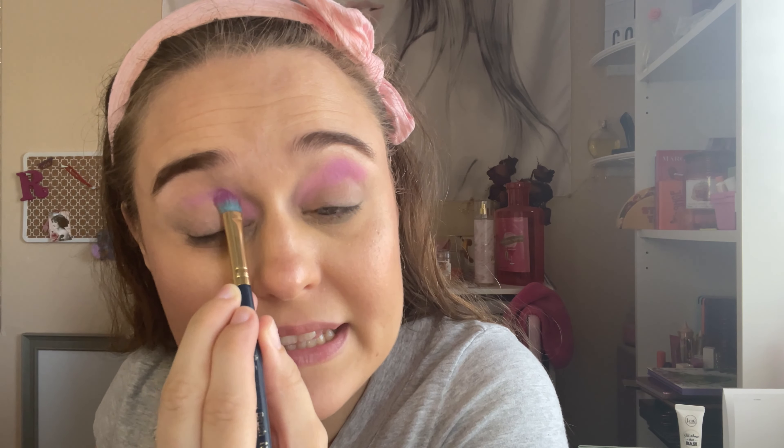Hi everyone, welcome back to my channel today. I am going to be using the Nomad Royal Europe and the Cara Beauty upside down Pro 09, and this is 'You Had Me at Aloha.' Here's that palette right here. I think it will do great with this palette — very beautiful shifty shades. Those are the palettes I will be using today.